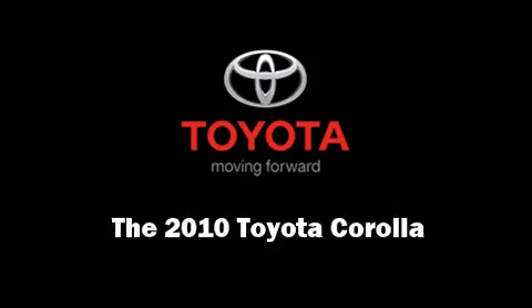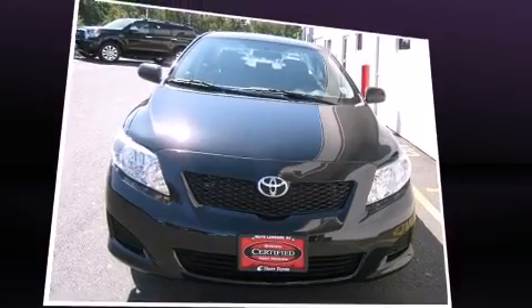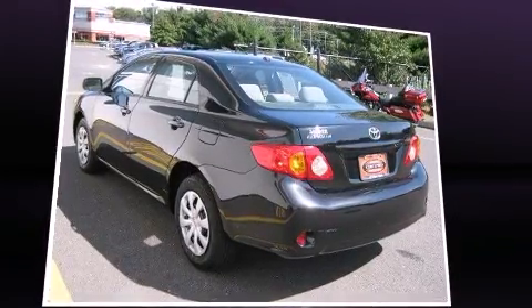Discerning drivers will appreciate the 2010 Toyota Corolla. This four-door, five-passenger sedan still has less than 25,000 miles. It features an automatic transmission and front-wheel drive.